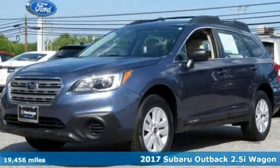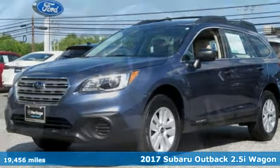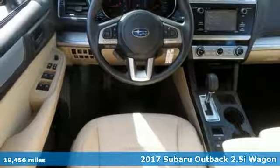It's a 2017 Subaru Outback. Get miles of smiles with more adventure and more fun per gallon.